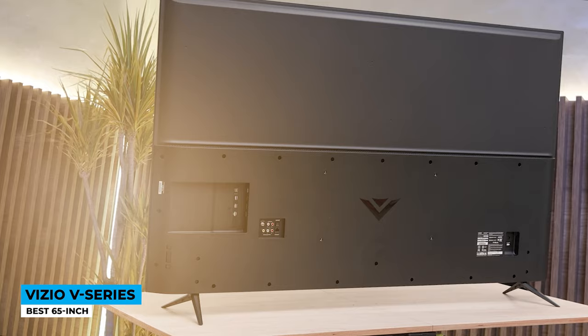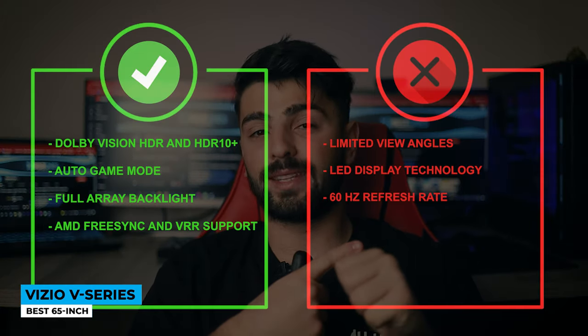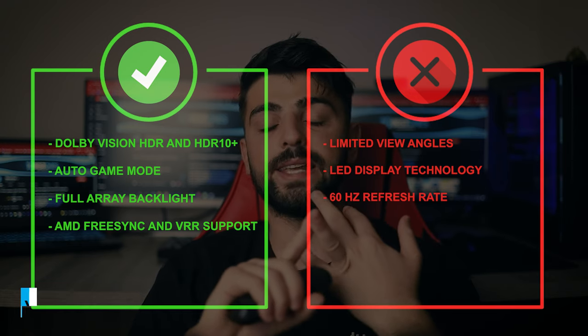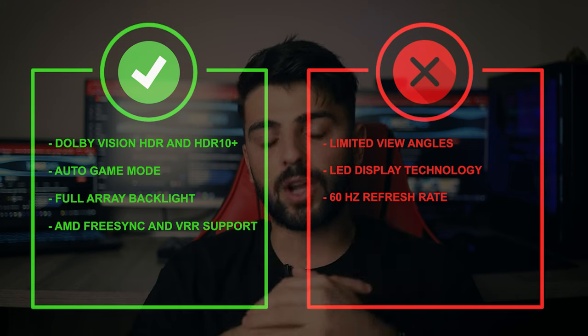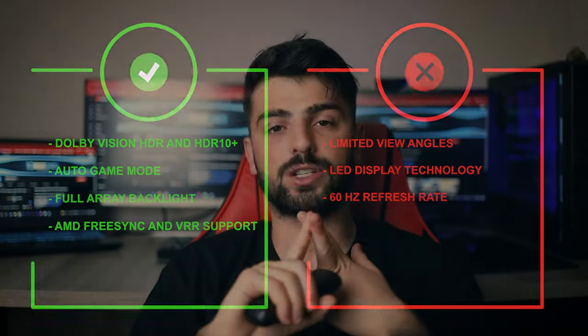For example: Apple TV+, Disney+, HBO Max, Hulu, iHeartRadio, Netflix, YouTube, Prime Video, YouTube TV, and many more. Plus, the Intelligent Assistant is your backup plan when you want to use your voice. Pros: Dolby Vision HDR and HDR10+, Auto Game Mode, Full Array Backlight, AMD FreeSync, and VRR support. Cons: limited viewing angles, LED display technology, and 60Hz refresh rate.